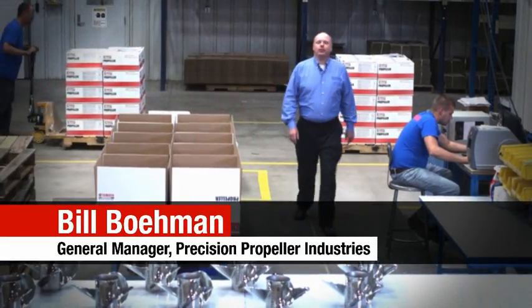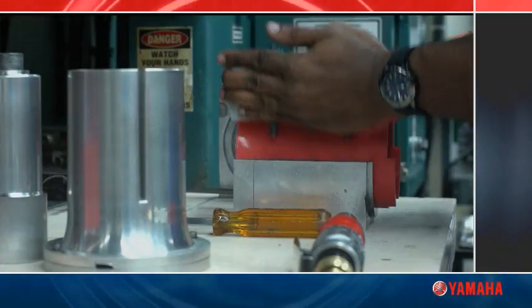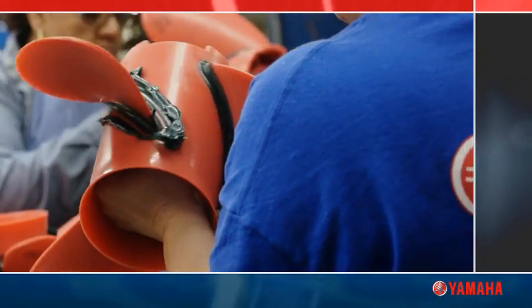Hello, I'm Bill Bayman, General Manager at Precision Propeller Industries, and I would like to show you our facility, which is a big part of Yamaha's endless propeller solutions.